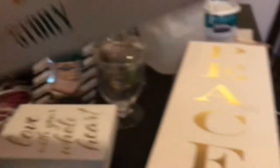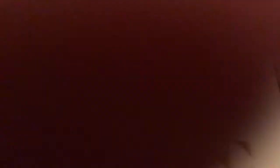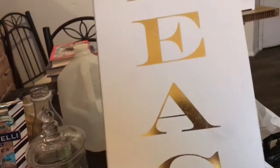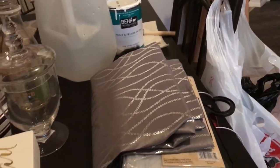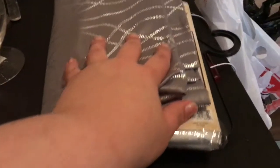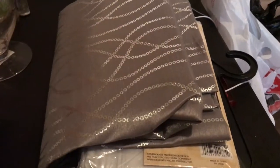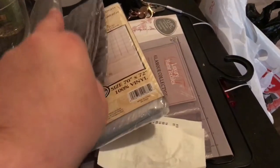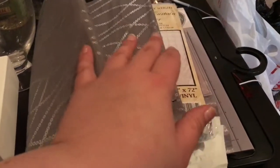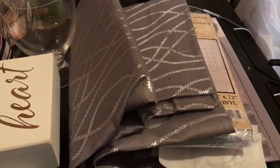This one was 10 bucks at TJ Maxx. And then this one says 'Peace' — I think this was $7.99. I also want to do my bathroom, which I never talk about because it just needs to be retiled. I'm changing the shower curtains to this — you have to put the clear liner in there with it. I just have to go to Lowe's and pick out the mat I need for my bathroom because it's a certain size.